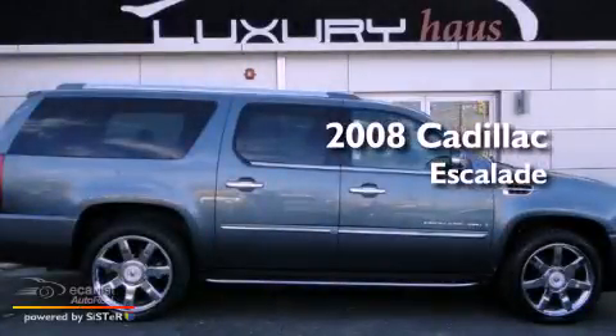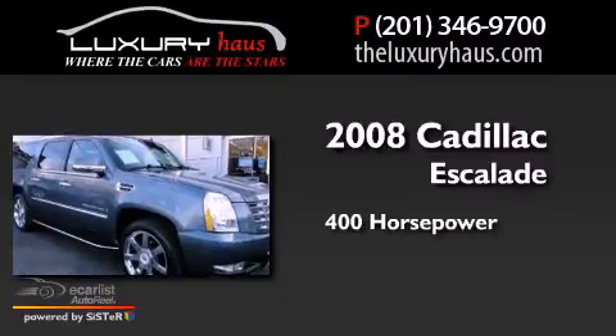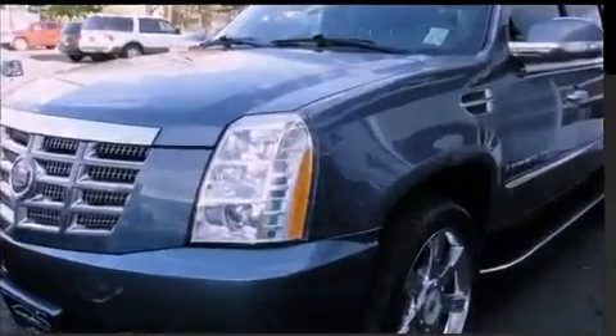This is a 2008 Cadillac Escalade. This SUV has an automatic transmission, a 6.2-liter V8, and the added safety and control of all-wheel drive.